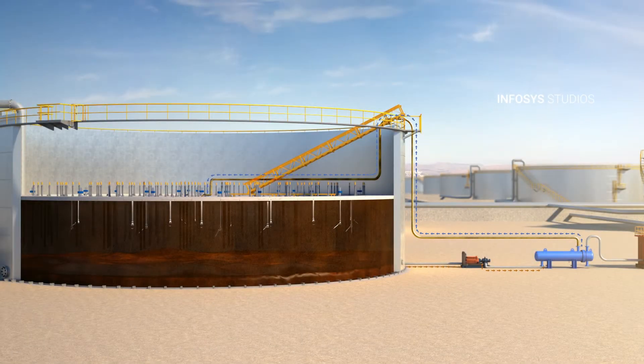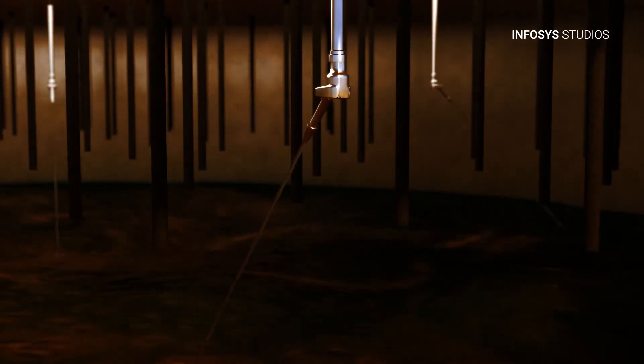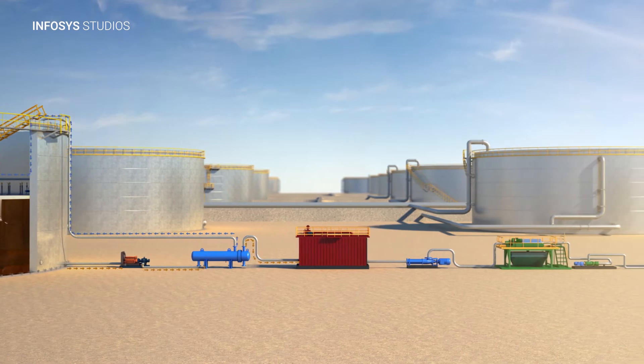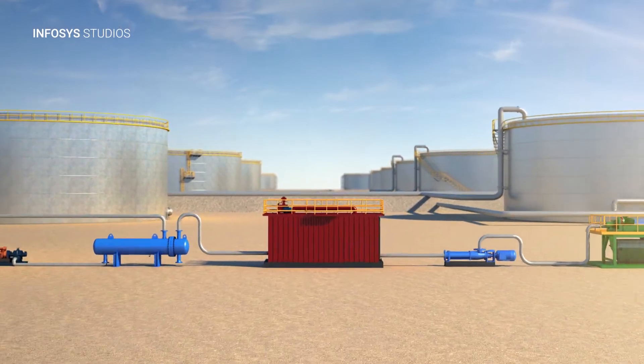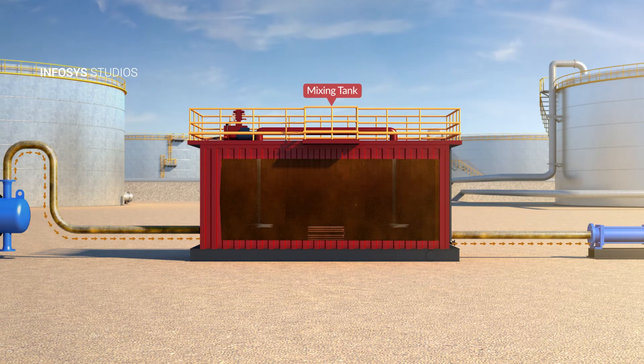The crude oil is extracted from the bottom of the tank, heated, and returned back to the tank through the specialized nozzles. This process re-suspends the sludge. The sludge is then transferred to a mixing tank for further treatment before going to the centrifuge, where the sludge and liquids are separated.